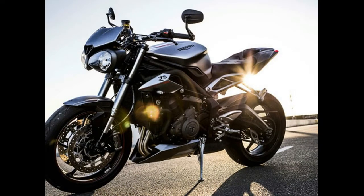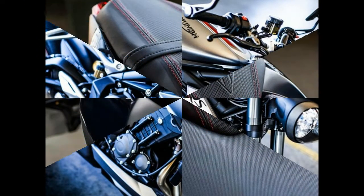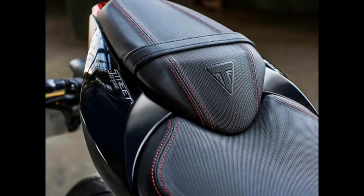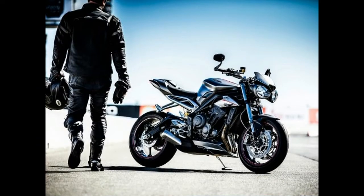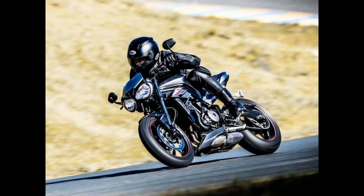2017 Triumph Street Triple Unveiled. For anyone who held out purchasing a Triumph Street Triple on a hunch the current model was being replaced by a newer, faster, better, more powerful version, you were right to do so. Today Triumph launched three new versions of the popular mid-displacement Triple, and by the looks of it, the new model appears poised to dominate a niche occupied by only the MV Agusta Brutale 800 and Yamaha FZ09.